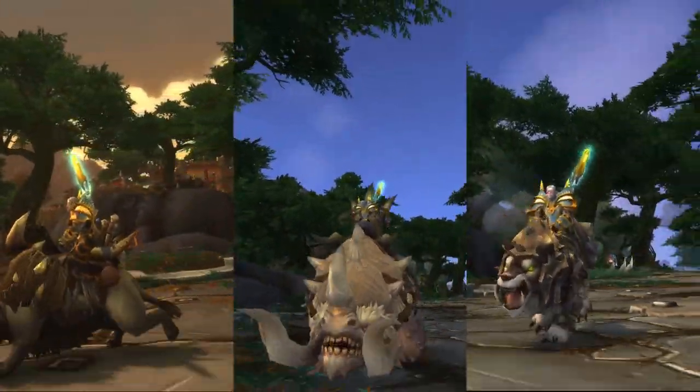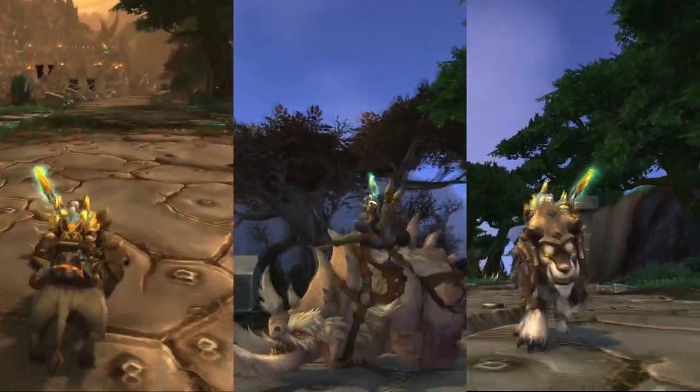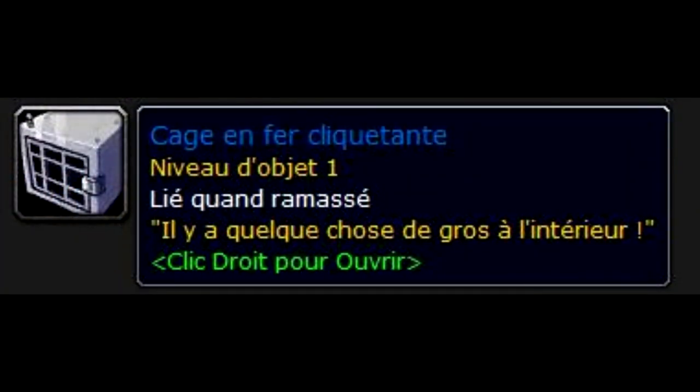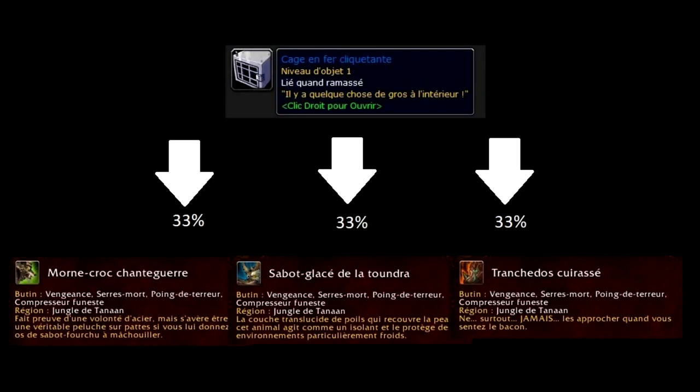So how do you obtain these mounts? Well, there is a 100% chance of obtaining one from the Rattling Iron Cages. Wait, I haven't explained the catch yet. There is a 100% chance of getting one from the Rattling Iron Cages, meaning each mount has a 33% chance of being inside. But that also means you can get the same mount several times in a row — and that is the first reason these 3 mounts are difficult to obtain.